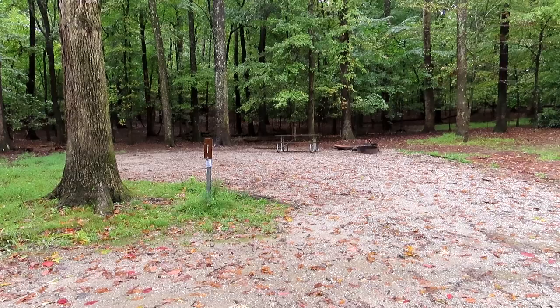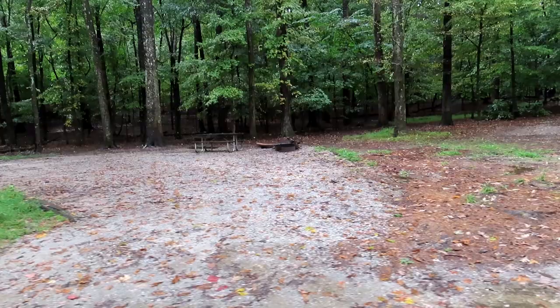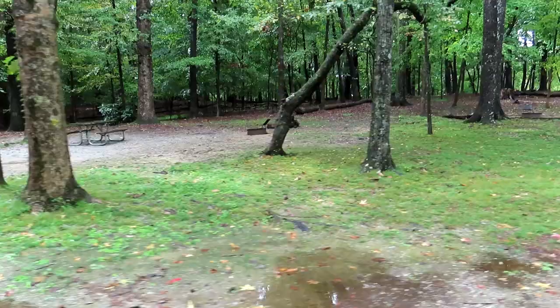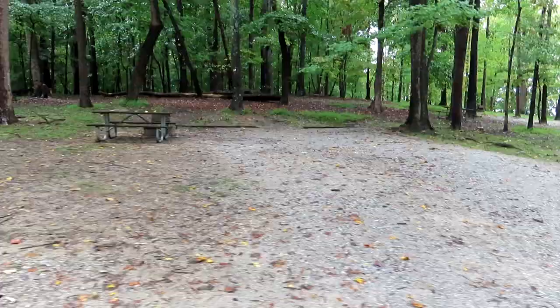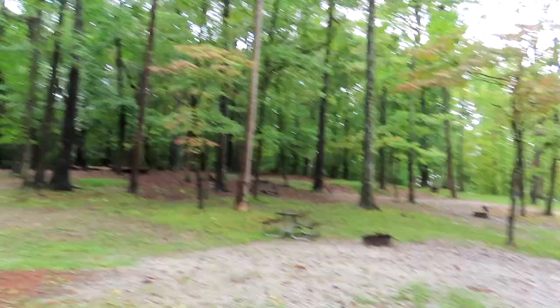These are primitive tent sites, but there's plenty of room for an A-liner — I really should have moved over here. There's lots of room between the sites. That was 2, this is 4. On the other side is 5, and right next to 4 is 6 — I don't know why they're so close, but there's forest behind it. Site 7 is nice — it's a fairly deep site, probably 30 feet.